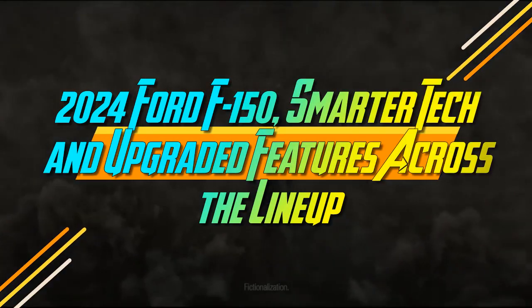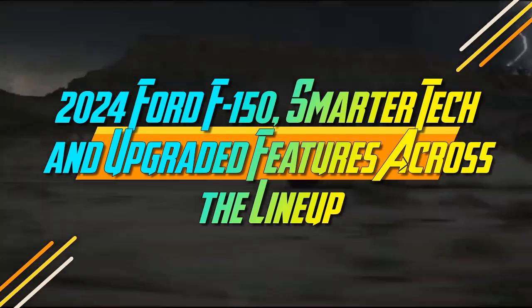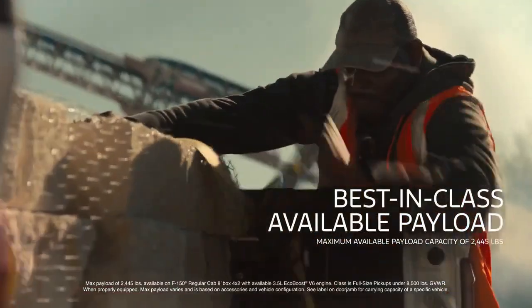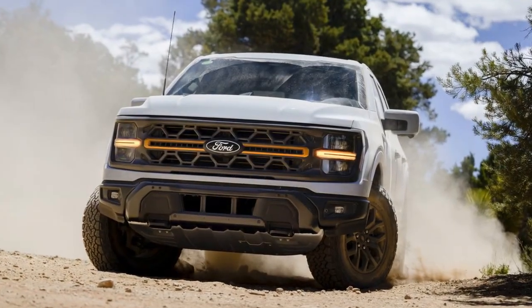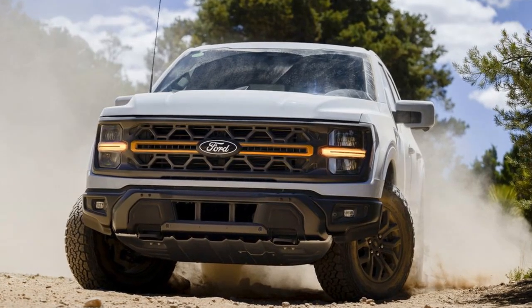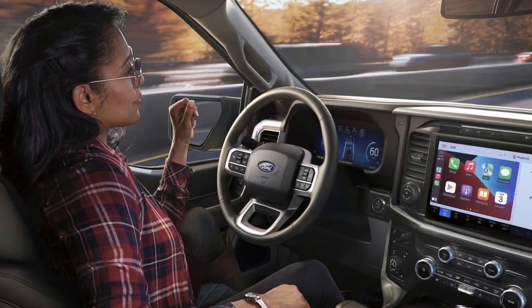2024 Ford F-150: Smarter Tech and Upgraded Features Across the Lineup. It's easy to be dazzled by the Ford F-150 Raptor with its impressive 720 horsepower, but the 2024 Ford F-150 has enhancements that extend beyond the top-tier model. The entire F-150 lineup benefits from thoughtful upgrades, especially in the tech department, resulting in a smarter, yet equally capable, truck.